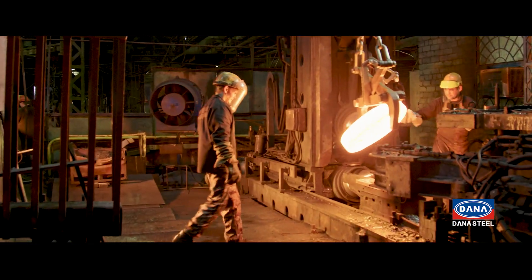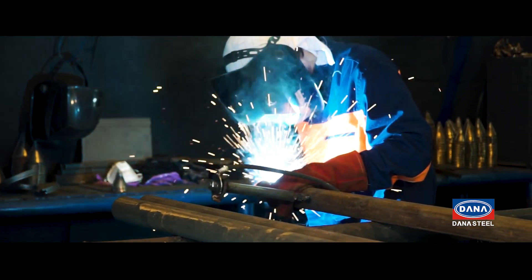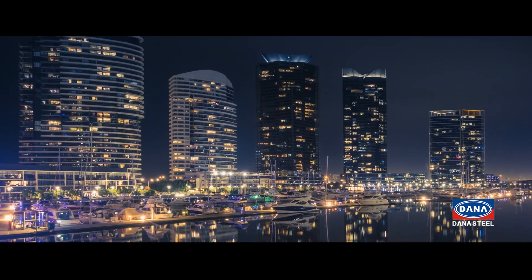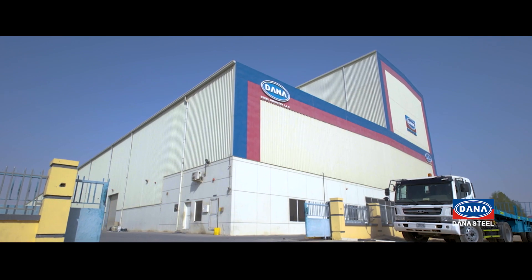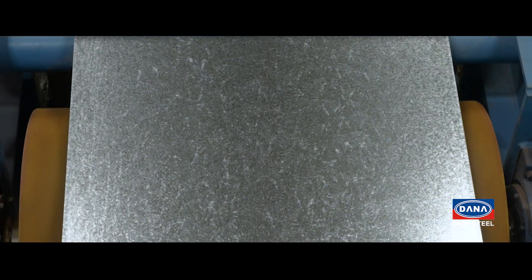A journey started as early as the 11th century BC. Over 3,500 different grades, steel has proven to be the powerful companion of mankind. And here at Donna Steel, we serve the most commonly used material in the world — steel.